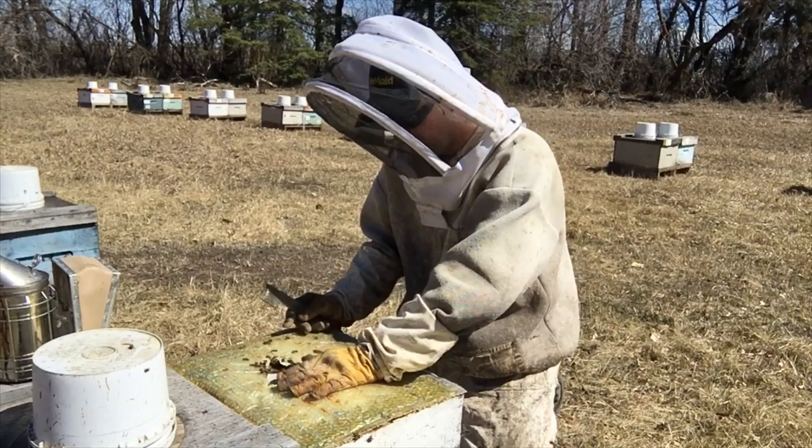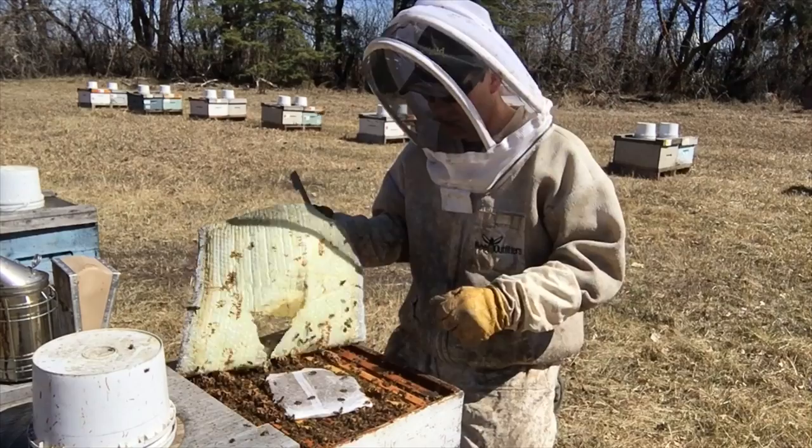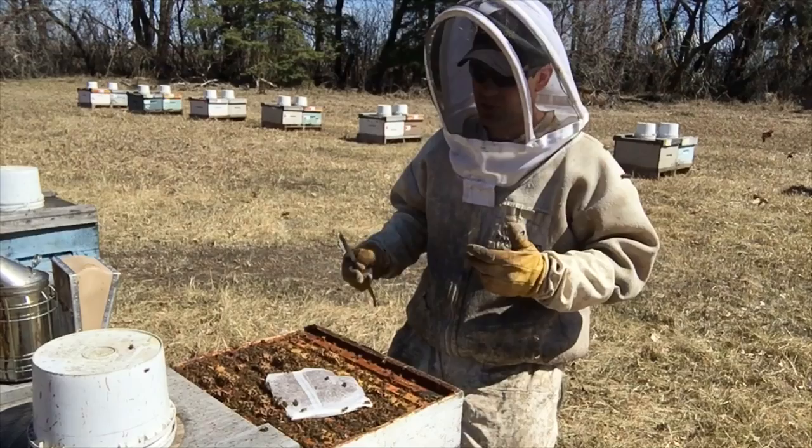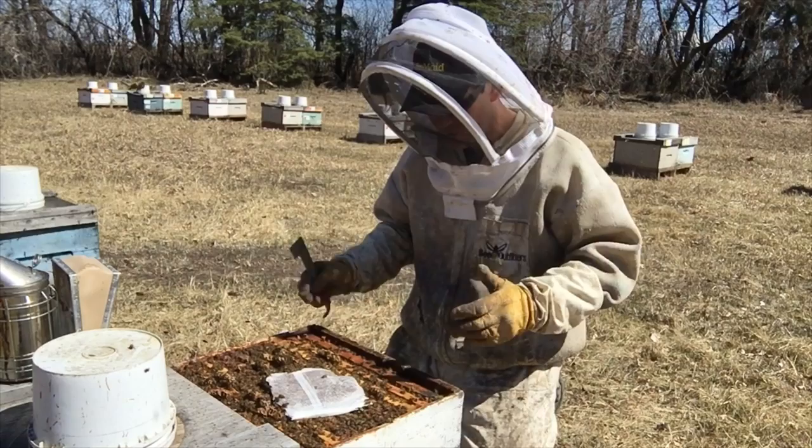There's always an argument amongst beekeepers on how much benefit we're actually providing these hives by providing supplement. I'll always argue that focusing on nutrition is extremely important when managing these hives — or any animal. A well-fed animal is one that's going to exhibit healthy behavior, and that's after all what we're trying to achieve.